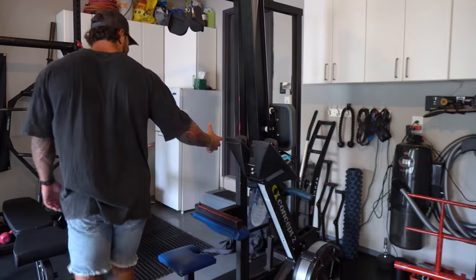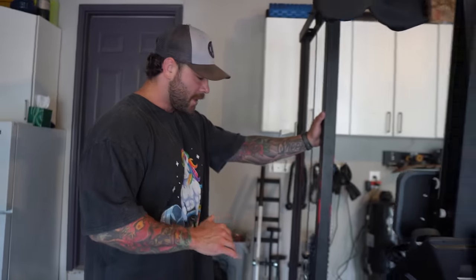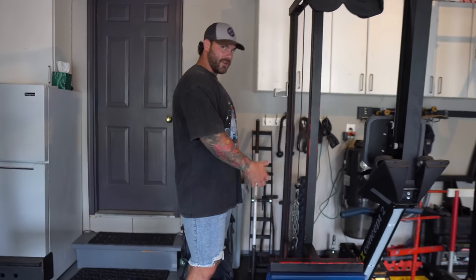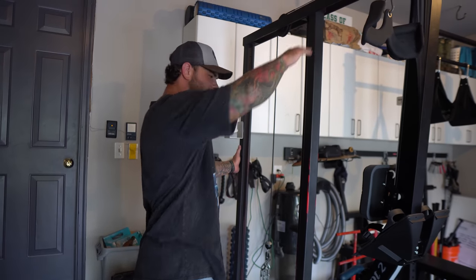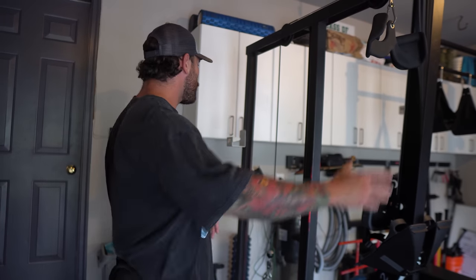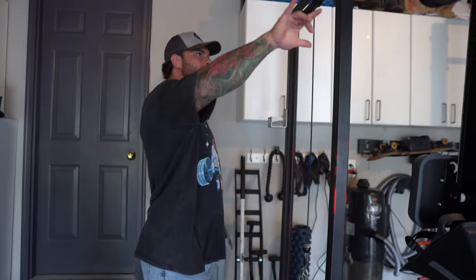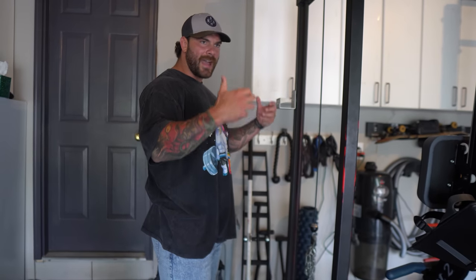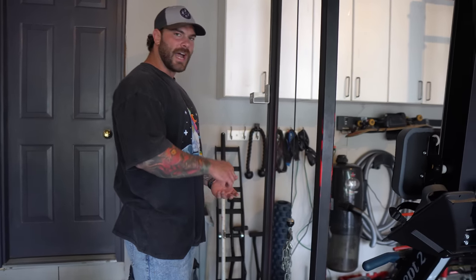You guys always ask about this lat pulldown — I got it at a CrossFit box years ago for about $100. The guy did not know the value of it because I've used it pretty much every day or every other day. It's plate-loadable. We've got knockoff mag grips — maybe from Walmart — plus close grip, wide grip, and the mag grips which are fantastic for getting a different stimulus to the back and working your grip simultaneously. We've got a traditional pulldown bar, foam rollers, and the wall of straps: weightlifting straps, figure eights, regular straps, and rope for pushdowns.